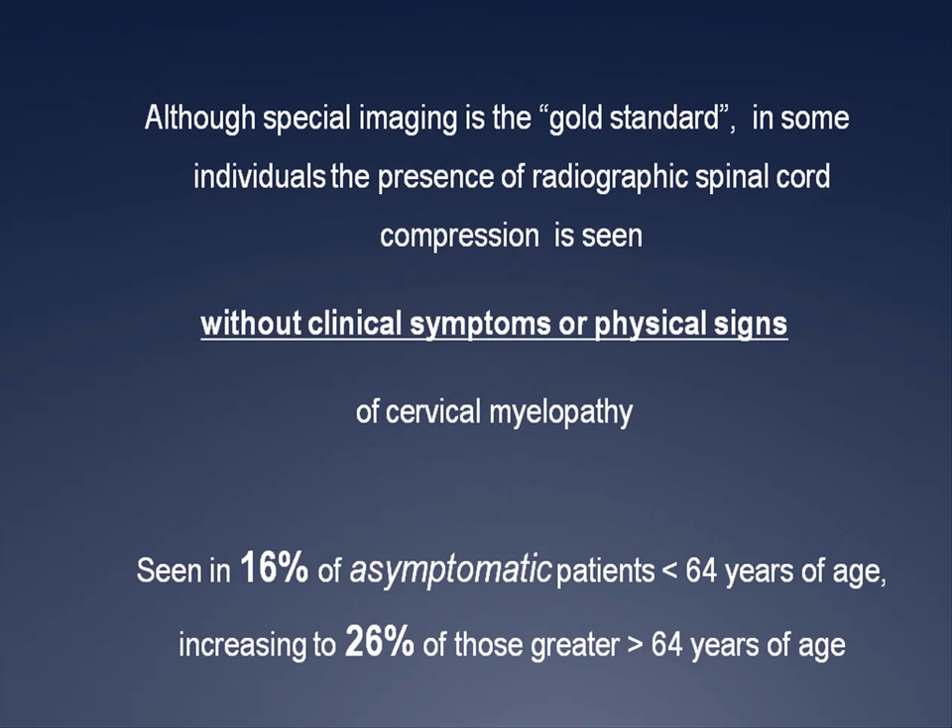So here's the problem. Although special imaging is the gold standard, in some patients the presence of radiographic spinal cord compression is seen without clinical symptoms or physical signs of cervical myelopathy. Myelopathic findings are seen in 16 percent of asymptomatic patients less than 64 years of age, increasing to 26 percent of those greater than 64 years of age.